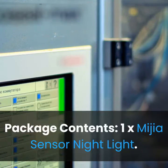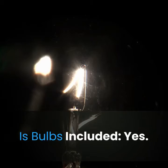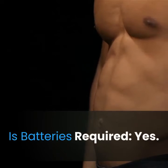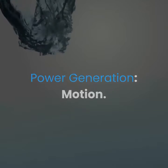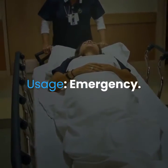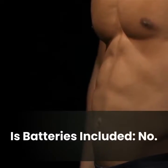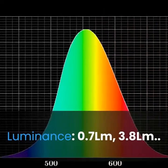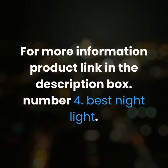Item type: night lights. Optional light color: warm white. Package contents: 1x media sensor night light. Shape: round. Bulbs included: yes. Batteries required: yes. Power source: DC power. Usage: emergency. Voltage: 12 volts. Batteries included: no. Luminance: 0.7 lm to 3.8 lm. For more information, product link in the description box.